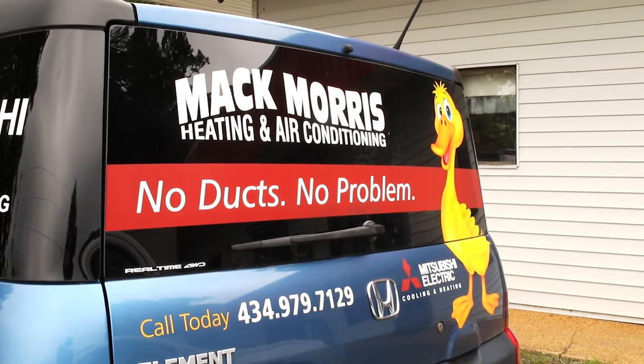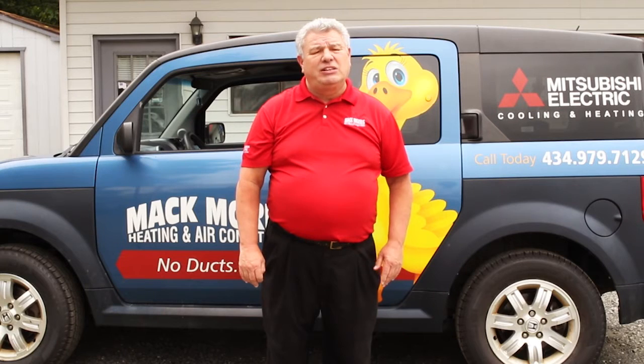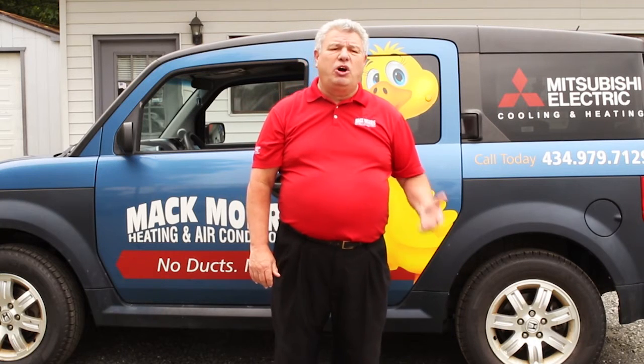We've been putting it in there for probably close to 10 years, but we've been a diamond dealer for about six, and part of our job is solving problems for customers. So we'll go into a customer's home and they will share with us a problem with a room or an area of the home that just doesn't cool or heat properly. And so with Mitsubishi, we're able to offer them an alternative from ducted systems.